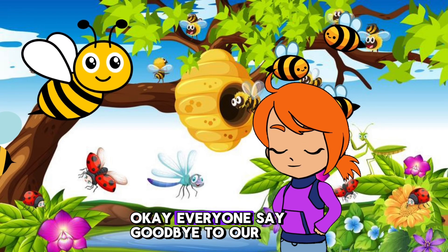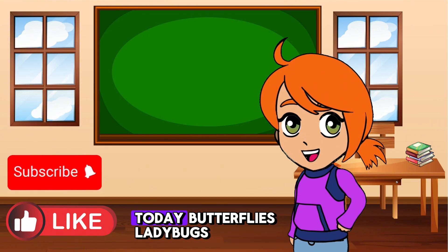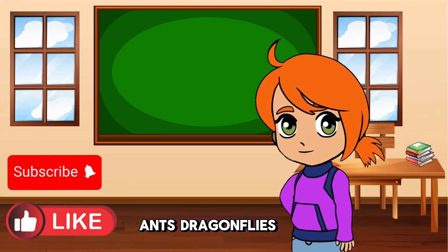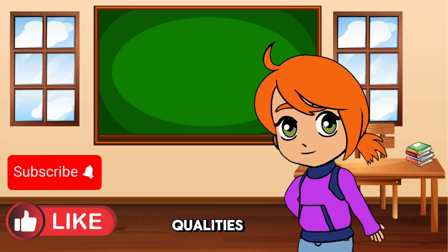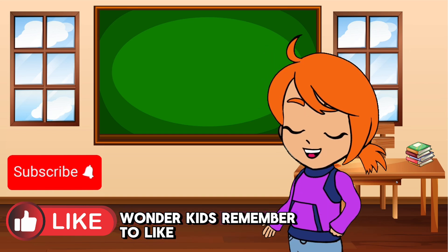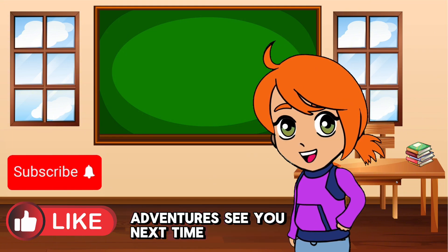Okay everyone, say goodbye to our last friend. Wow, what an adventure. We met some amazing insects today: butterflies, ladybugs, ants, dragonflies, spiders, and bees. Each one plays an important role in nature and has unique qualities. Thanks for joining us on this bugtastic journey, Wonder Kids. Remember to like, comment, and subscribe to Wonder Kids Academy for more fun and educational adventures. See you next time.